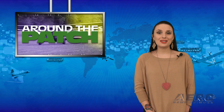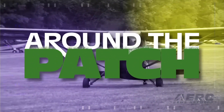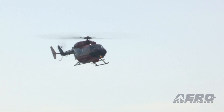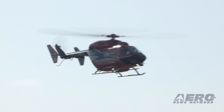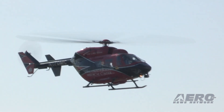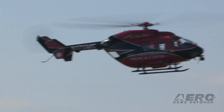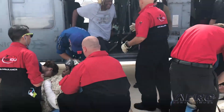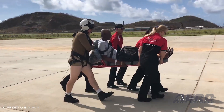Welcome back. It's time for today's trip Around the Patch. Safety Recommendation A-07-112 has been implemented by the FAA. The recommendation, on the board's 10 most wanted list, was issued following the NTSB's investigation of two helicopter emergency medical services flight crashes that involved low altitude flight during night visual meteorological conditions.